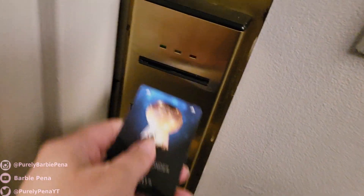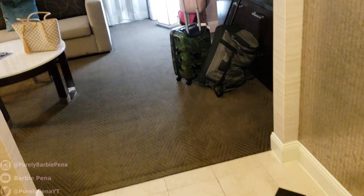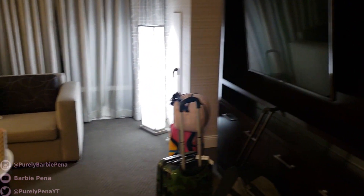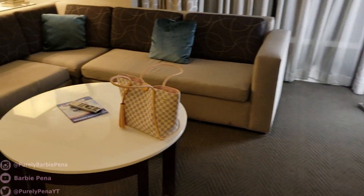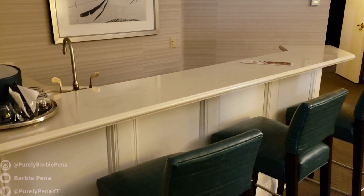I just wanted to give you guys a little look at what we got here. Right when you walk in, here is the closet — nothing really to show there — but there's our luggage, TV, couch for guests. This is my favorite spot, look at this bar, it goes all the way down, it's crazy. This would be a really good size for like a family.